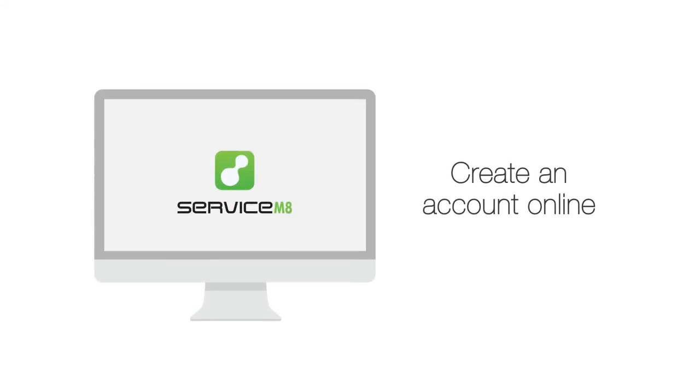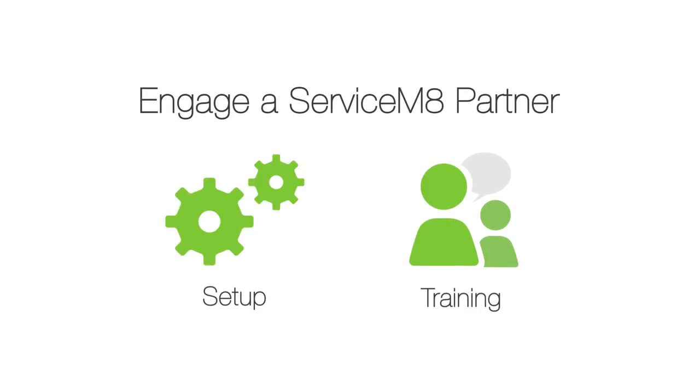Getting started is easy — download the Service Mate app from the App Store, or you can create an account online. If you don't have time to figure this out yourself, engage a Service Mate partner for setup and training packages.